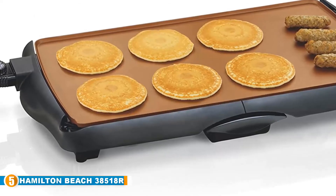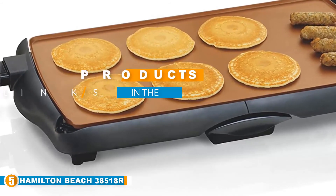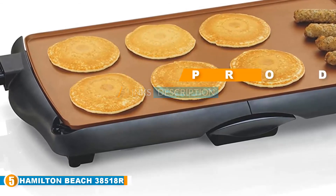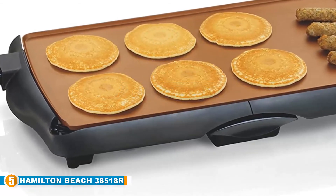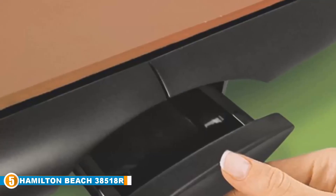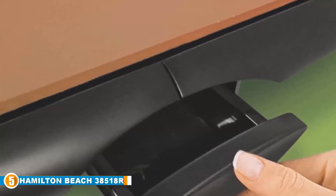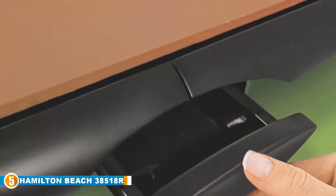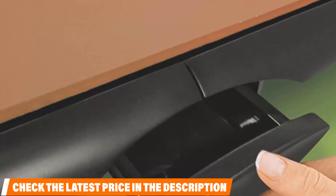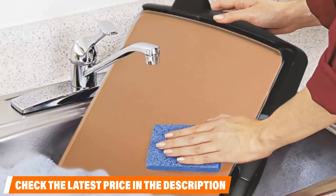Finally at number five we have the Hamilton Beach 38518R. If you're in the market for a straightforward, easy-to-clean, user-friendly griddle, this just might be the right option for you. It has a very large cooking surface that is more than large enough to feed a family or group of friends. It is also one of the lightest models available, making it a great option for anyone who needs to store their griddle up high or wants to take it camping or tailgating.